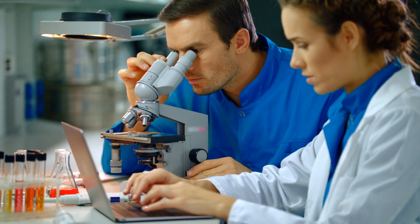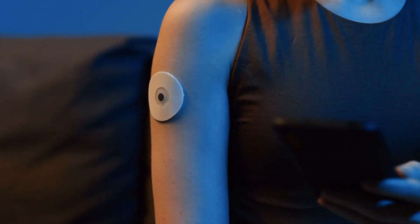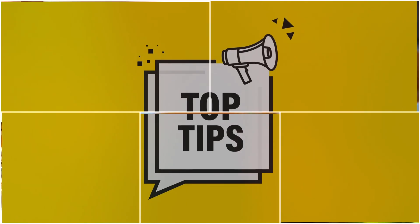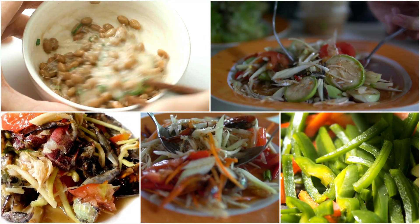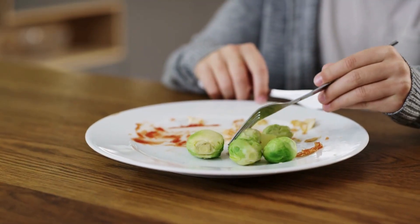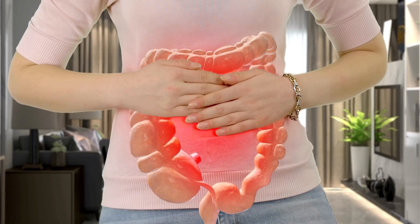Another study in 2022 found that a specific type of good bacteria helps control blood sugar in people with type 2 diabetes. Here's a simple tip: eating lots of different fermented foods and veggies can help keep your gut bugs healthy. One tricky part is keeping these changes long-term. Researchers are working on personalized plans based on each person's unique gut bugs.